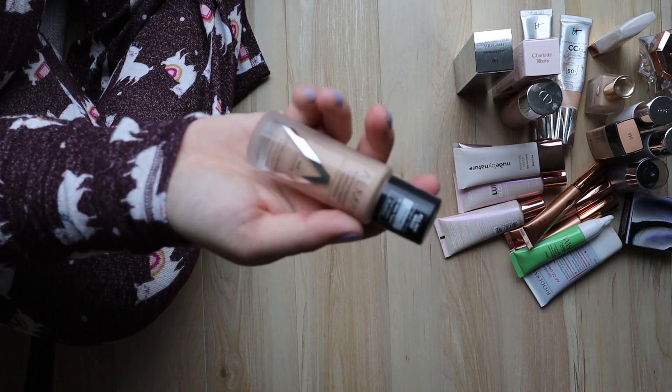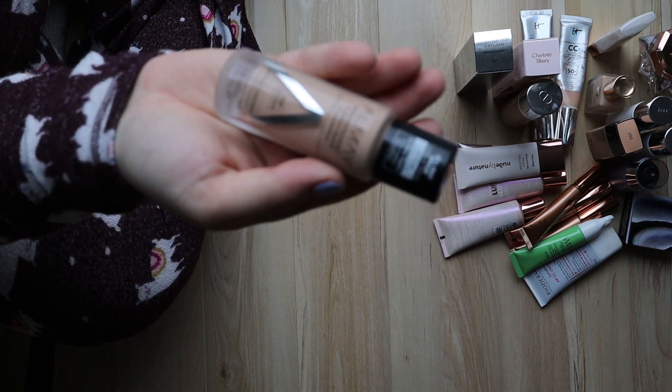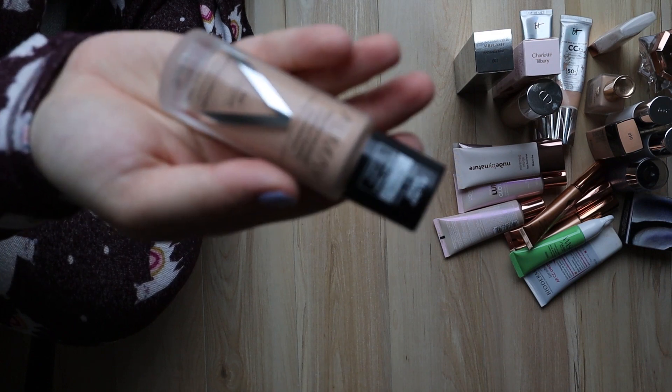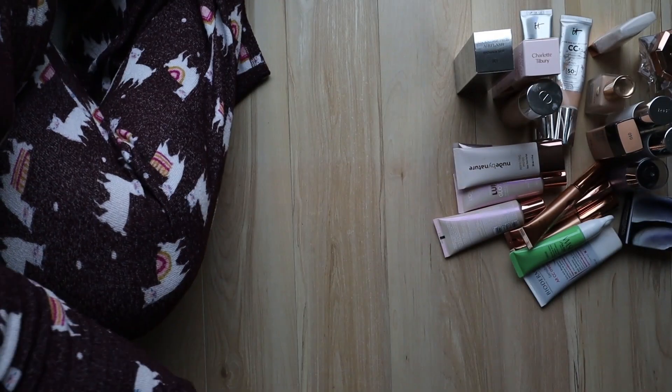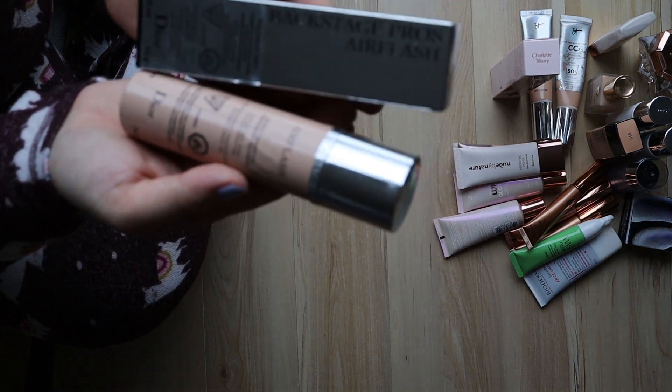This is another one I haven't had a chance to try — I got it at a London Drugs beauty event. So this goes in the keep pile.